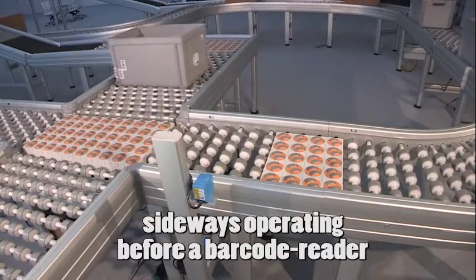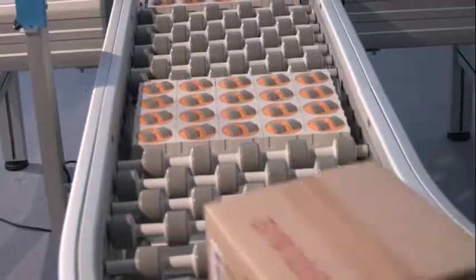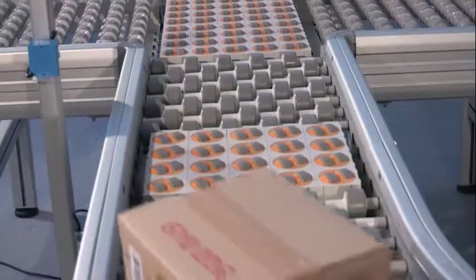Are small cases too far from a barcode reader? Just put two or more lines of OTUs in the conveyor line and the problem is solved.